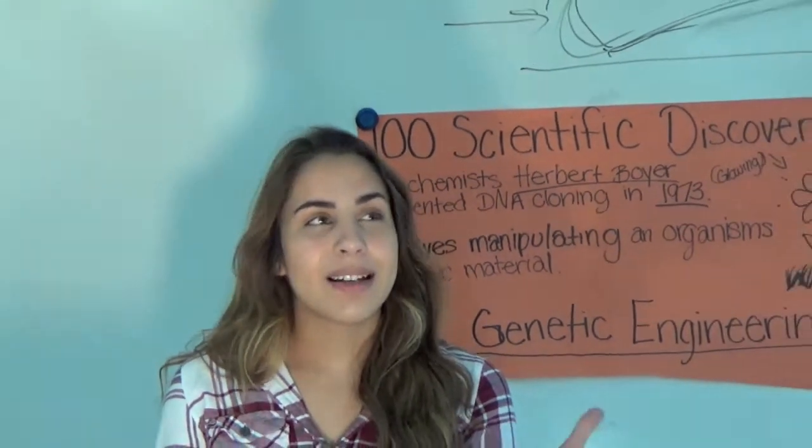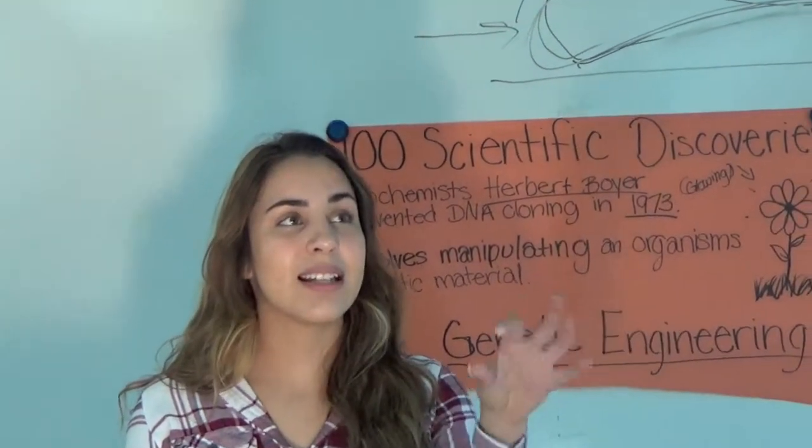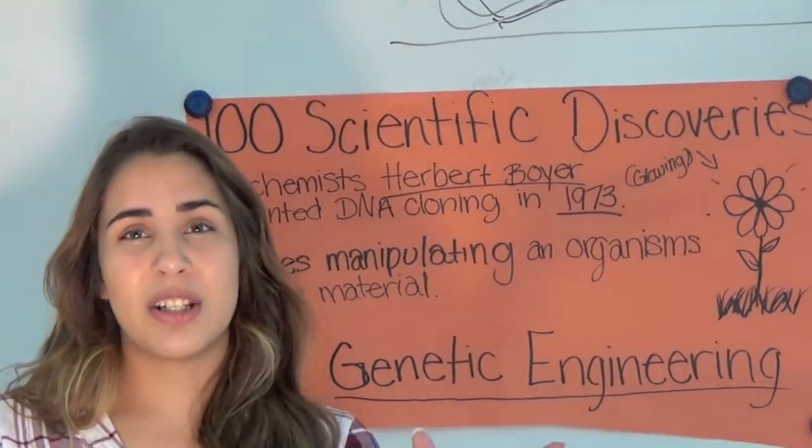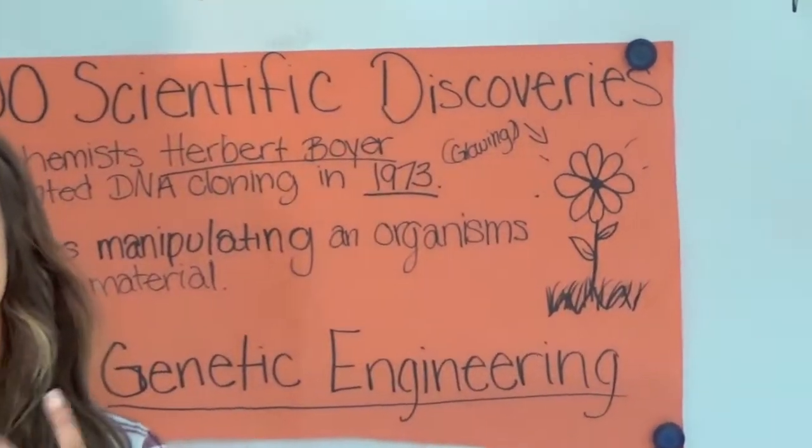Genetic engineering was discovered in 1973 by Herbert Boyer. He started off with bacteria and then went on to bigger organisms like plants, sheep, etc. It involves manipulating an organism's genetic material so that you can take the DNA from a firefly and put it into a plant and then the plant will glow.